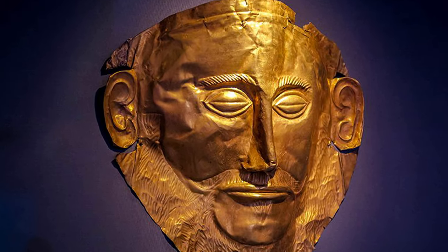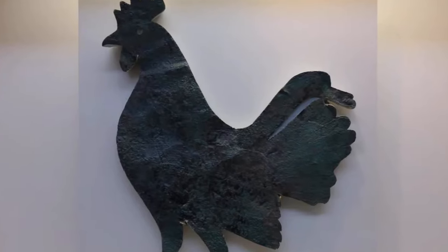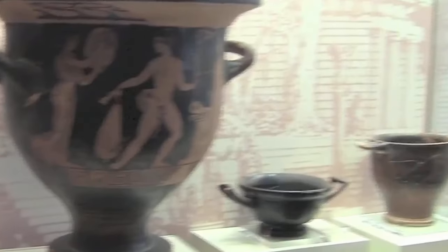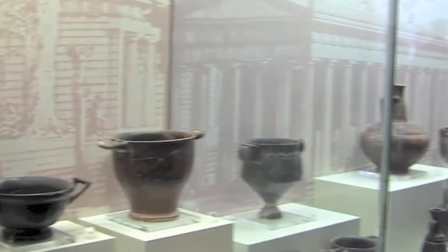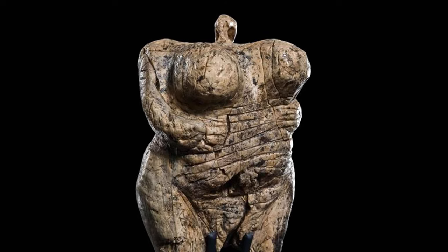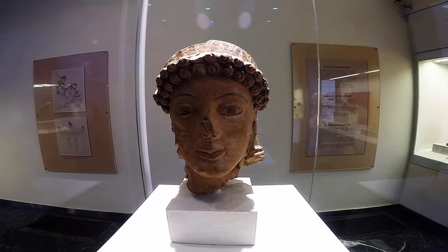We never get bored of looking at pieces of the distant past. Even the most unlikely of ancient objects can be fascinating if it has a story behind it, and every object you're about to see in this video comes with quite the story. Consider this a show and tell, putting you back in touch with the people and places that existed long ago.